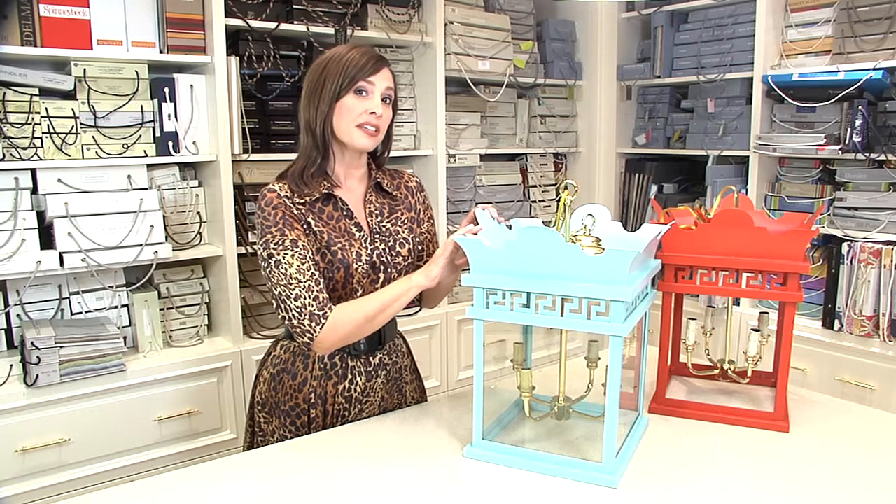Whether you're using something like my own lantern designs in a bright pop of a color, or one of your other favorite chandeliers, a stunning chandelier can really be the centerpiece of a room. Let's look at a few more spaces with stunning chandeliers.